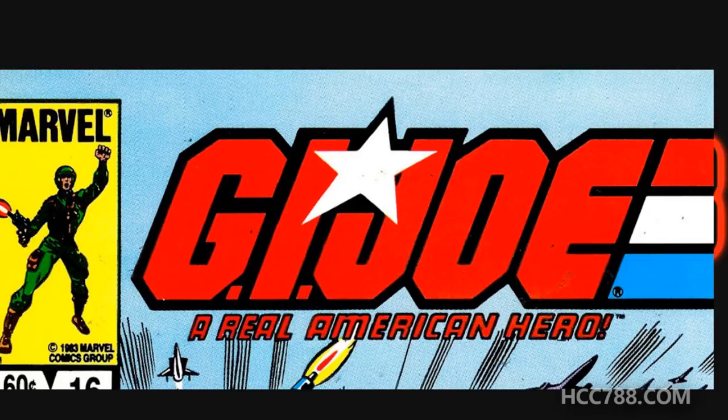Hello everybody, HoodedCobraCommander788 here, and I am so glad to be back reviewing the G.I. Joe comic book series published by Marvel Comics.